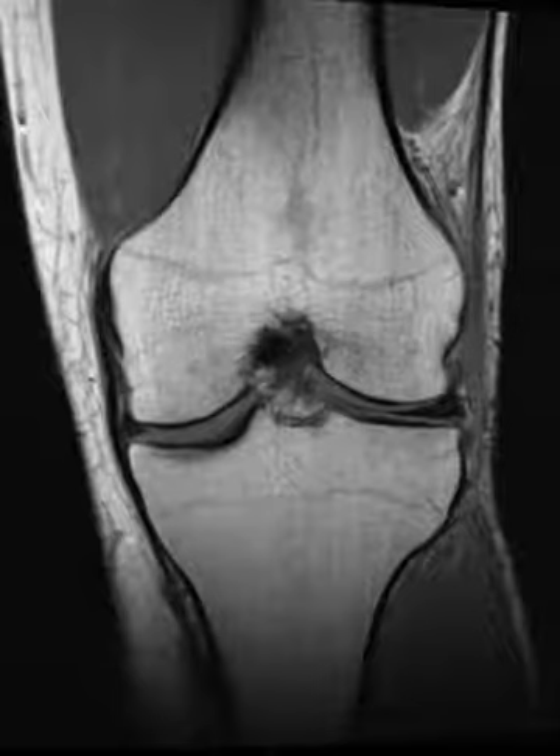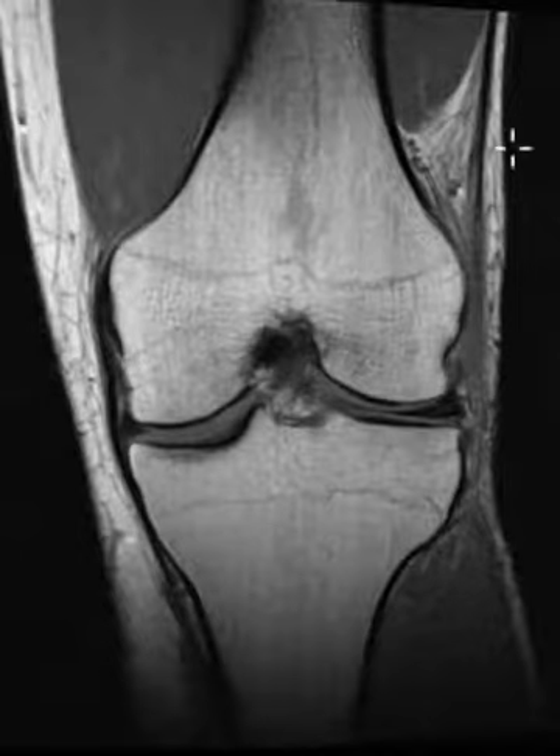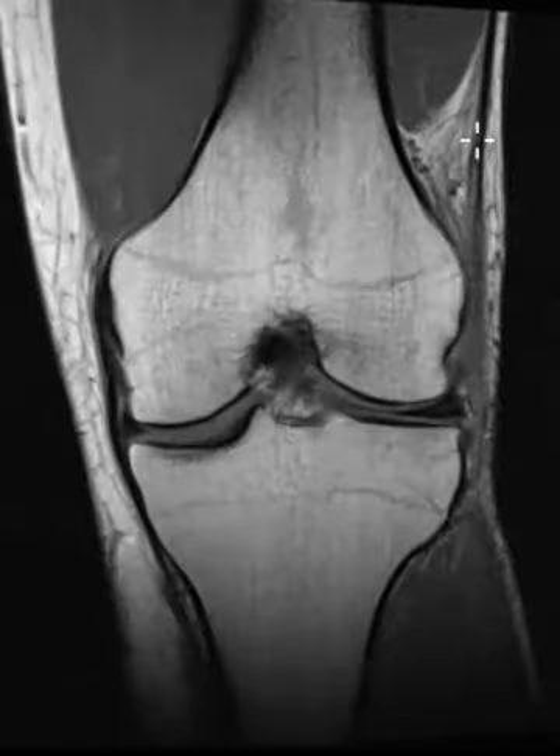Hello, this is Dr. Gay from First Look MRI. This is a 25-year-old male who has been hiking recently and has pain laterally. They have a classic clinical history for iliotibial band friction syndrome, and that's exactly what they have.